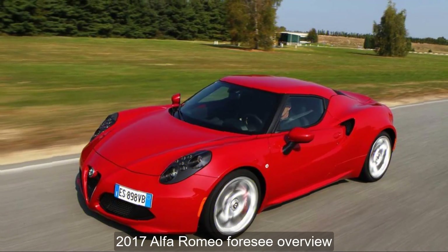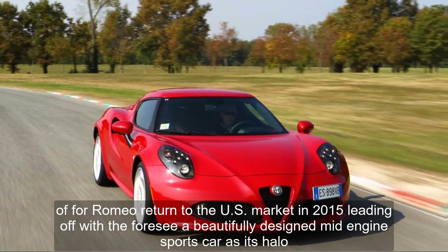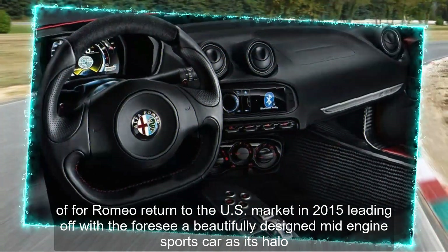2017 Alfa Romeo 4C Overview. After a 20-year absence, Alfa Romeo returned to the U.S. market in 2015, leading off with the 4C, a beautifully designed mid-engine sports car, as its halo.